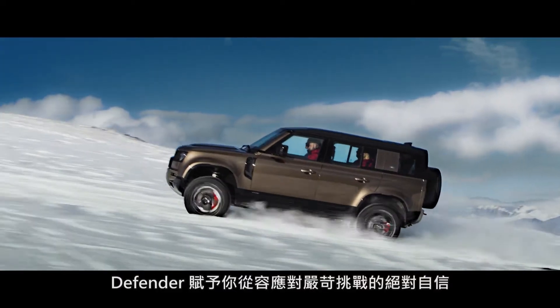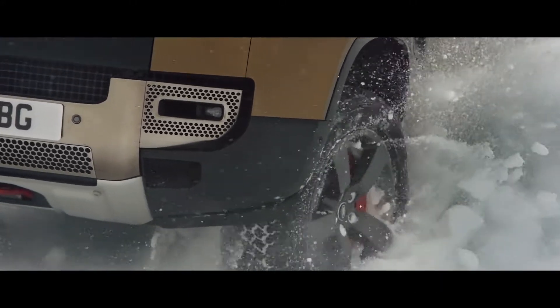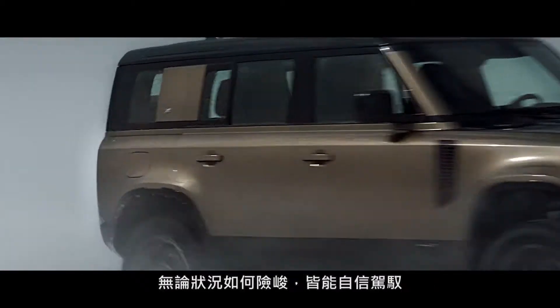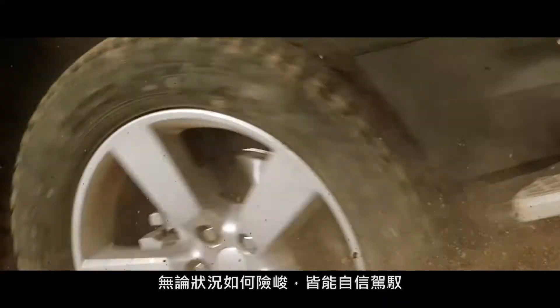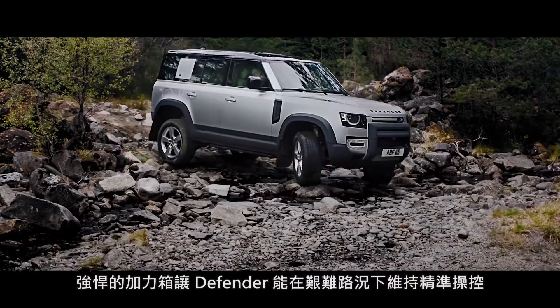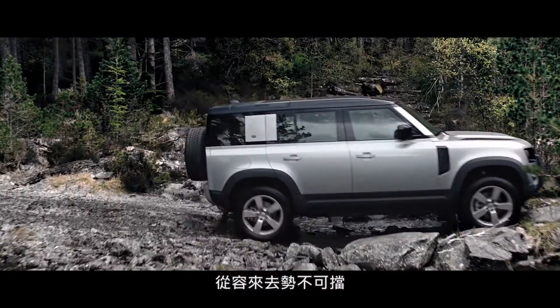Defender's capability lets you tackle the most challenging conditions with absolute confidence. The all-wheel drive system combines with electronic traction control to deliver a sure-footed driving experience in even the most challenging situations. Add to this twin-speed transmission, which allows precise control of maneuvering in difficult terrain, and you're unstoppable.